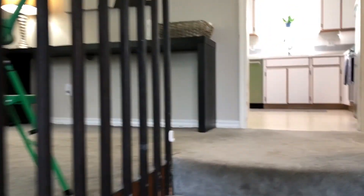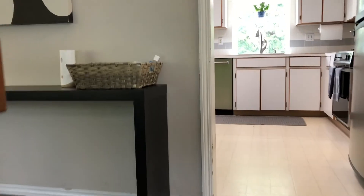Hi guys, Amanda here with the Brian Porter Real Estate Team. Today I'm excited to show you our virtual open house of this awesome split-level home in Milwaukee. Let's get started!